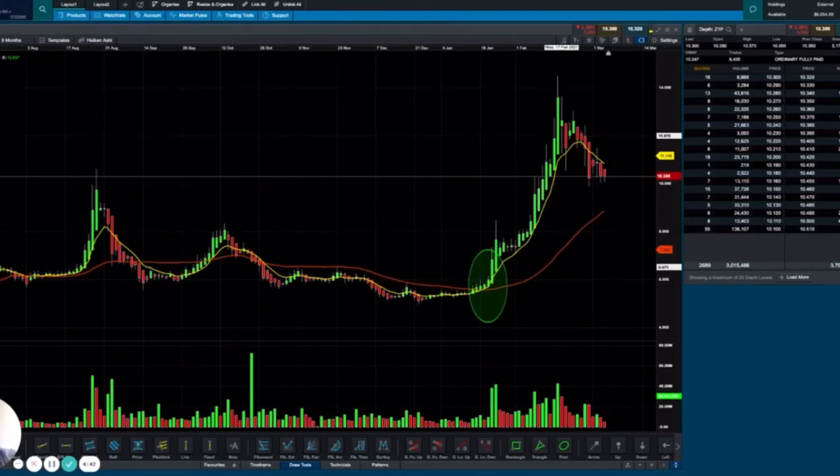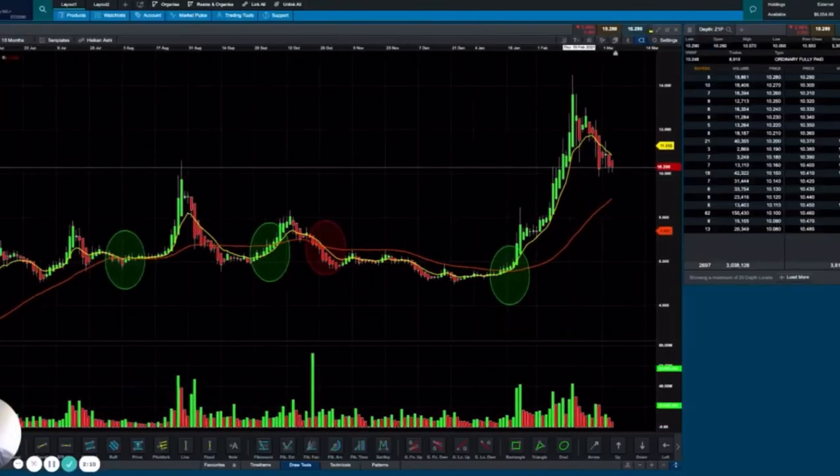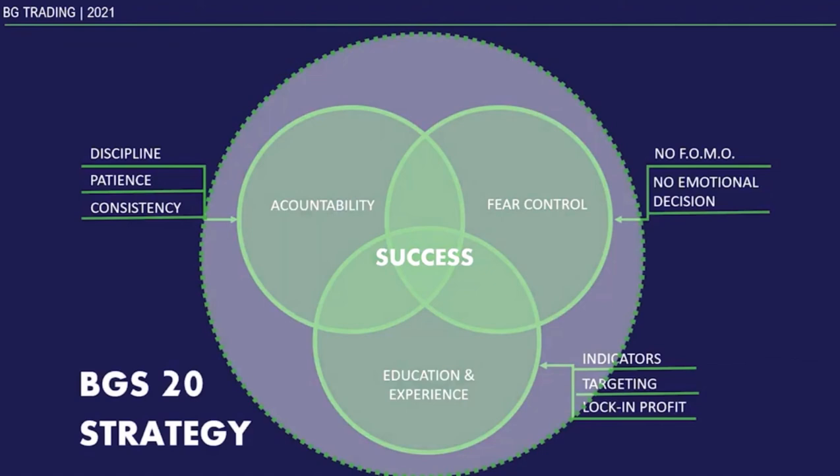The whole idea when we designed BG Trading's BGS 20 strategy was to use only a set number of indicators to make it simple and clear to understand, and to be able to apply our KPIs very easily and effectively — so you don't have to be a Wall Street expert to apply these strategies. We really hope this course will help you make better decisions and successful trades.